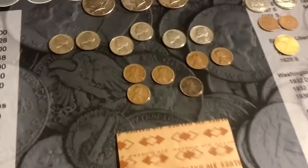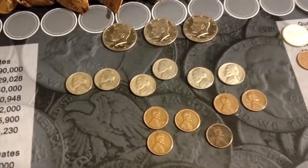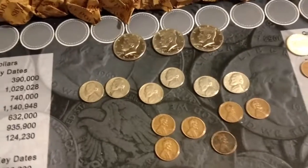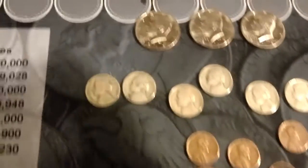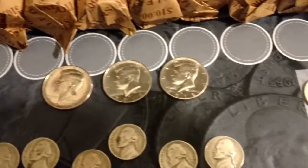Not a bad day — it was alright. I did get a coin that I've never gotten before, and I did get some silver, so not too bad. We got three 2018 half dollars.